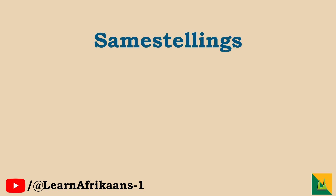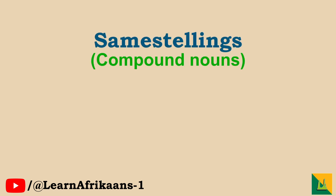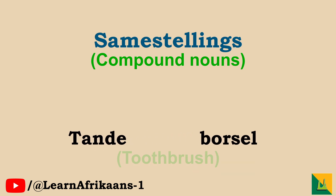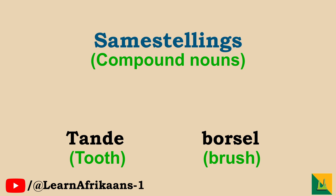As you might have noticed, many of these words are samestellings, compound nouns. This means that they are made up of two nouns. For example, tandeborsel — it is made up of tande and borsel. Knowing the various nouns that words are made up of will give you easier context to the full word and help with remembering them.